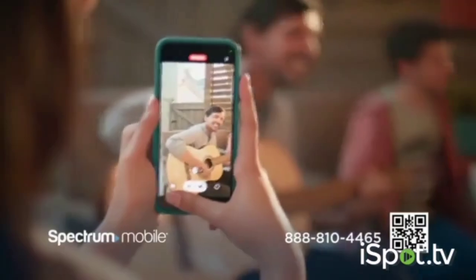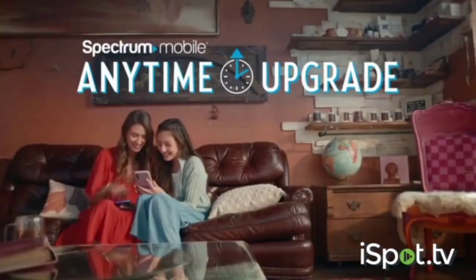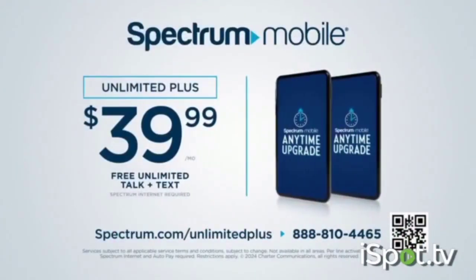You can't get that from AT&T, T-Mobile, or Verizon. Add a Spectrum Mobile Unlimited Plus line for just $39.99 a month, now with free anytime upgrade. Visit spectrum.com/unlimitedplus or scan to call.